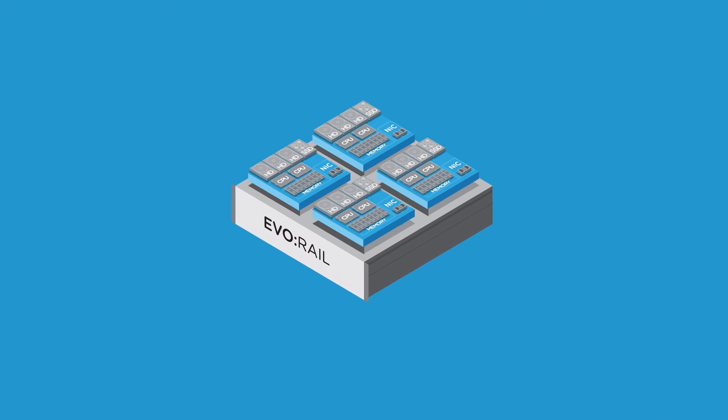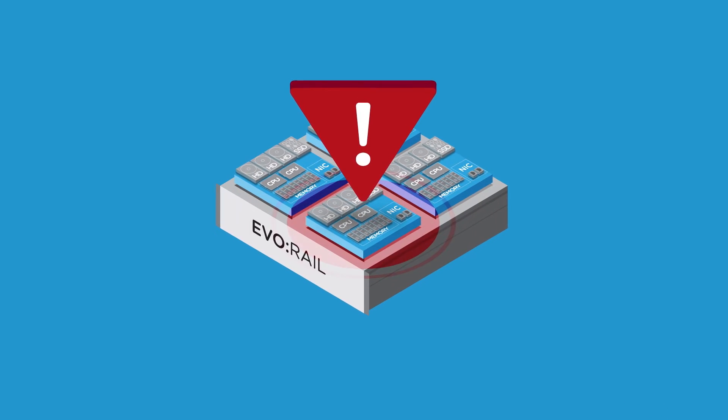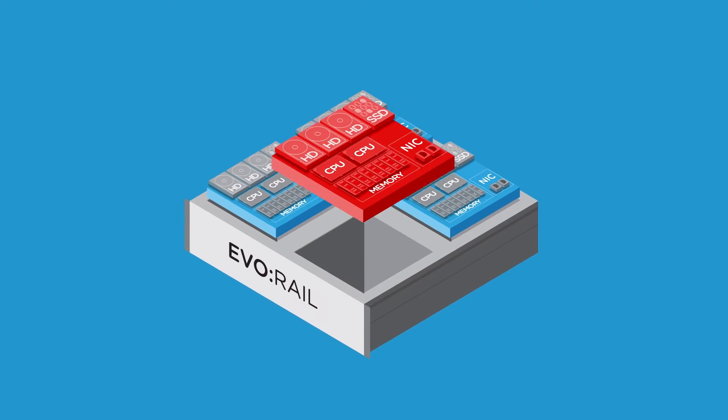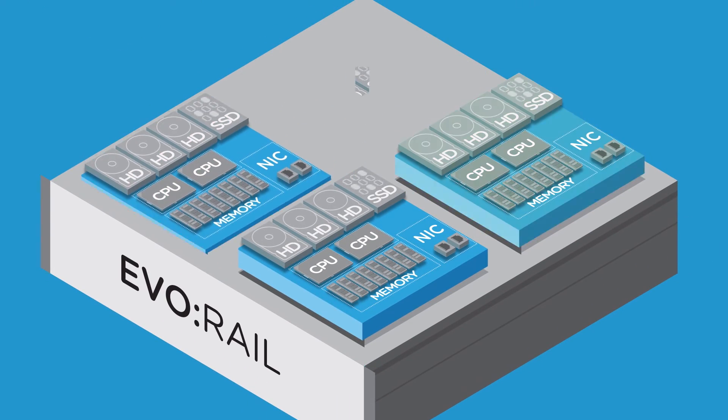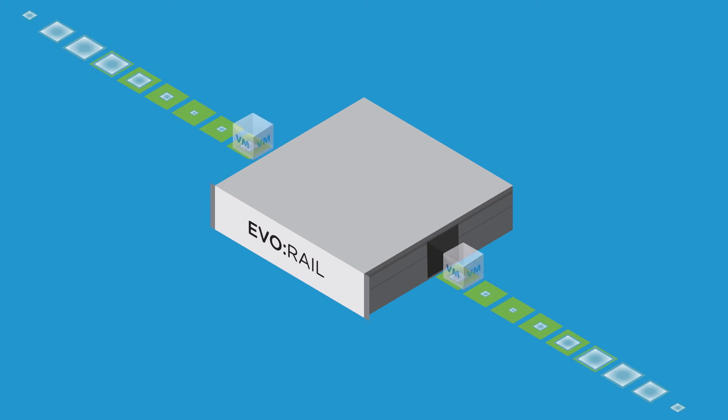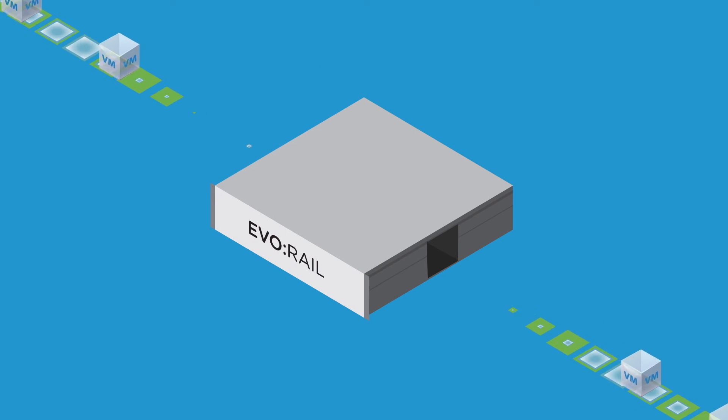A single point of contact makes support for EvoRail simple and straightforward. Remove, replace, operate. EvoRail is engineered to handle hardware failures, create new VMs in minutes, and perform basic virtual machine operations.